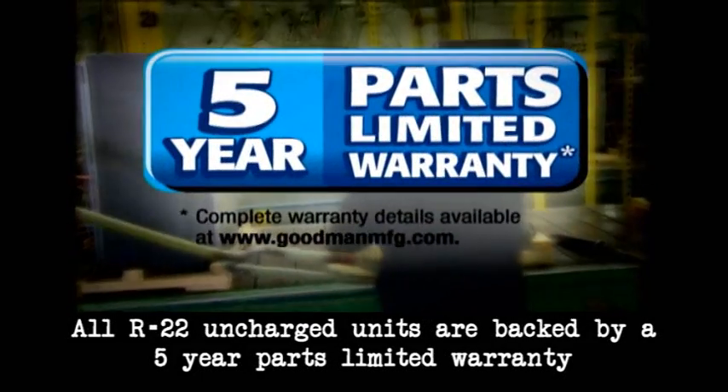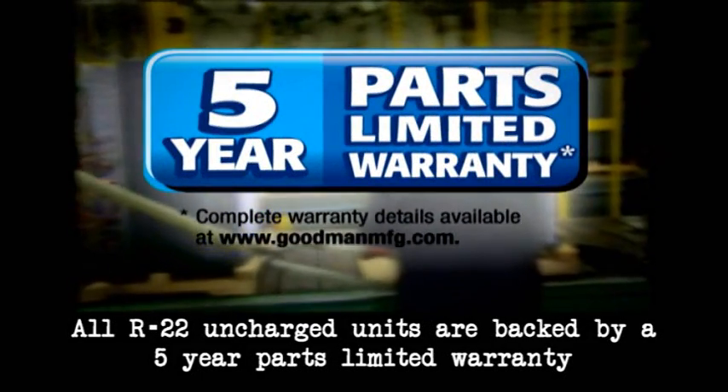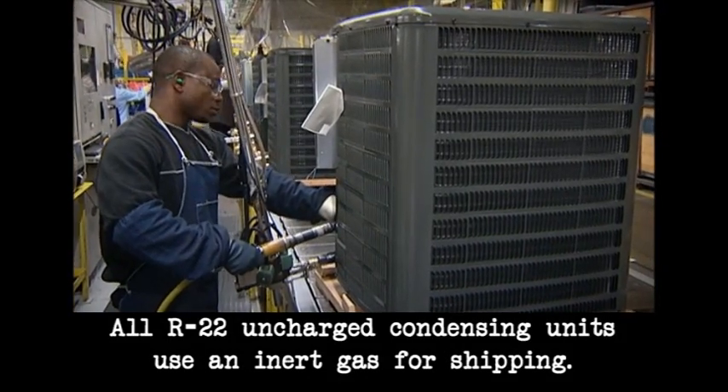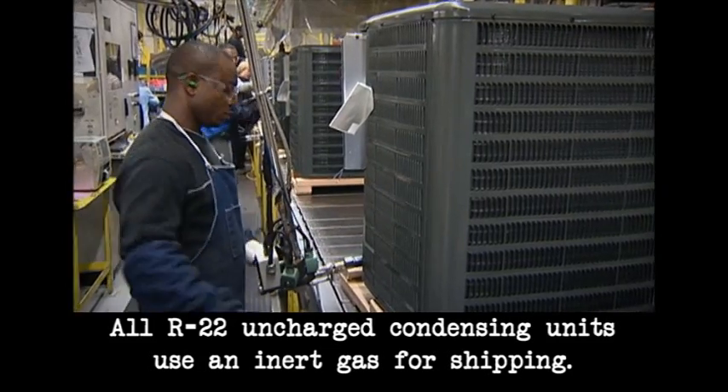And best of all, all R-22 uncharged units are backed by a five-year parts-limited warranty, including the compressor. For your convenience, all R-22 uncharged condensing units use an inert gas for shipping.